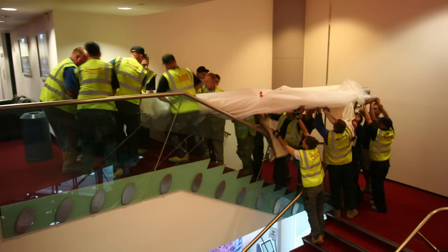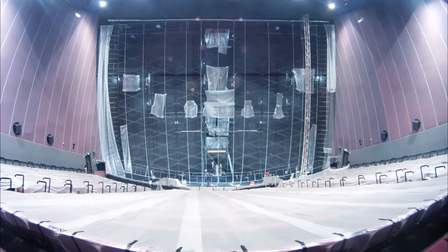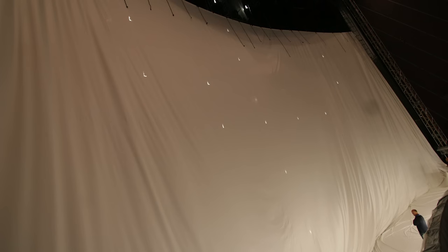The new screen required 10 riggers, who are all located at the top of the screen, to haul the 800kg weight of the new screen all the way up the frame. Once the screen is in place and tied down at the top of the frame, we leave it for 48 hours to allow any creases to drop out.